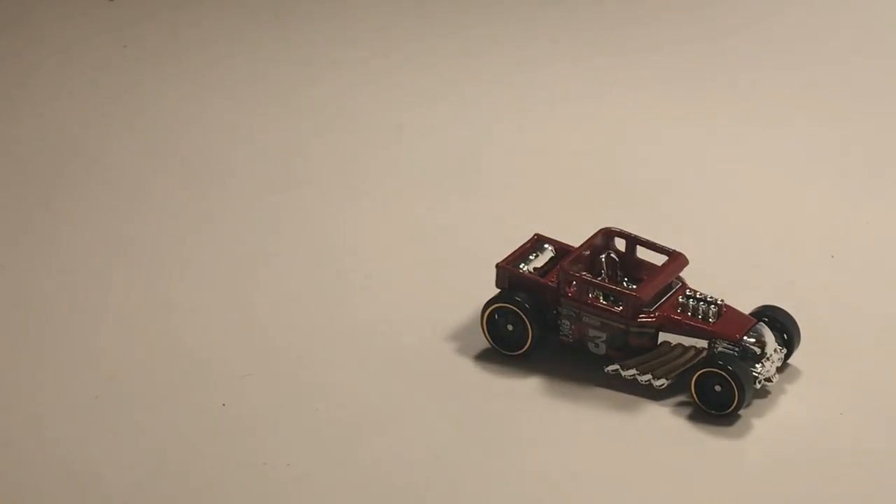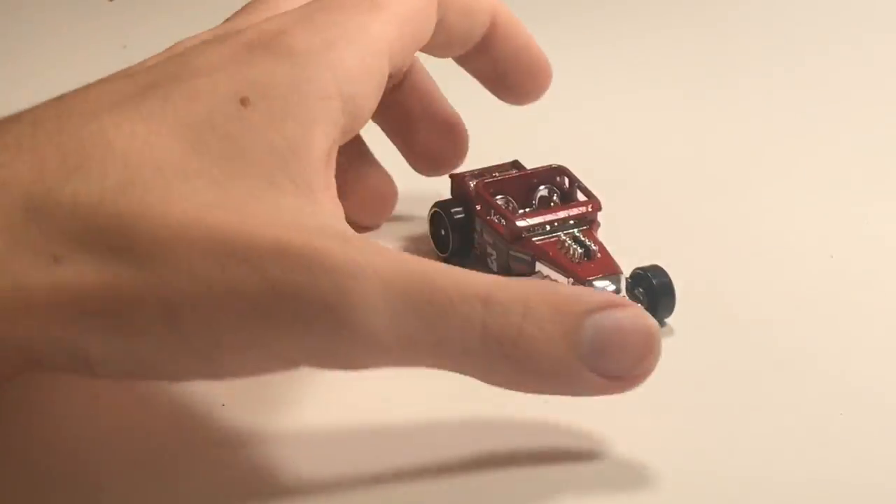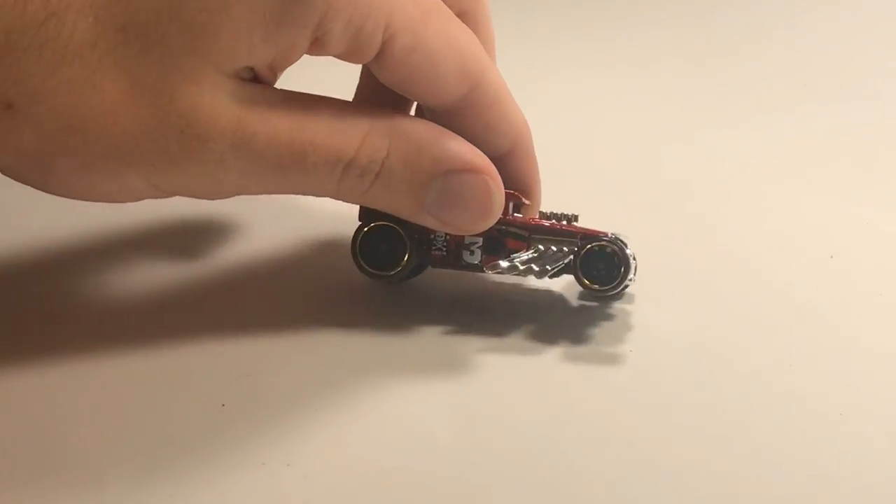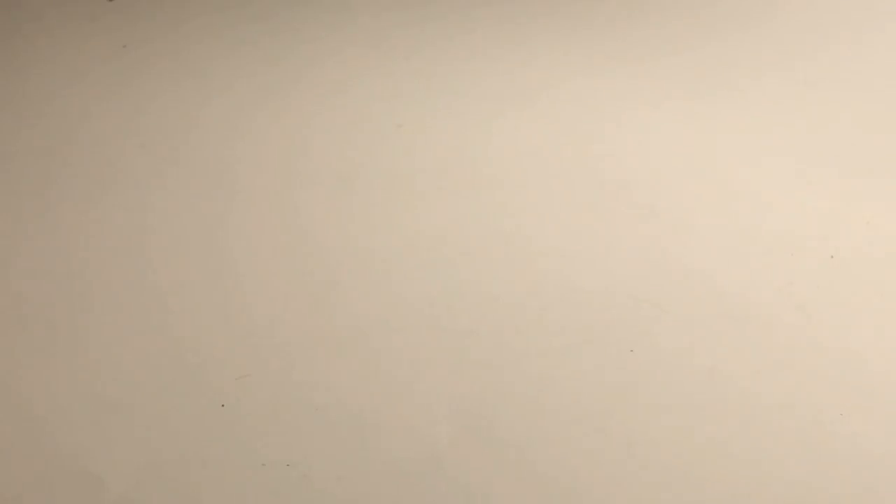Next up, Bone Shaker number three in red. A lot of cars have the number three on the side. That looks super good — the red really shows out of the package, that looks really really good. Very nice.